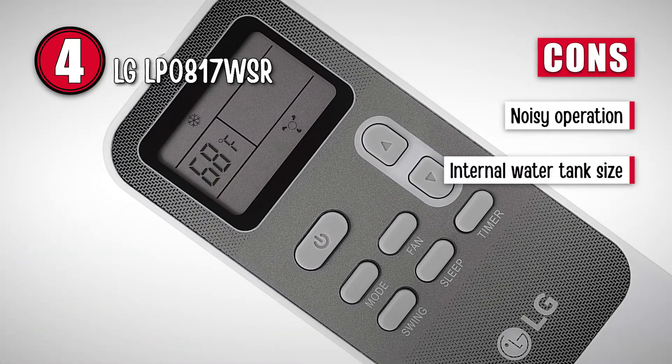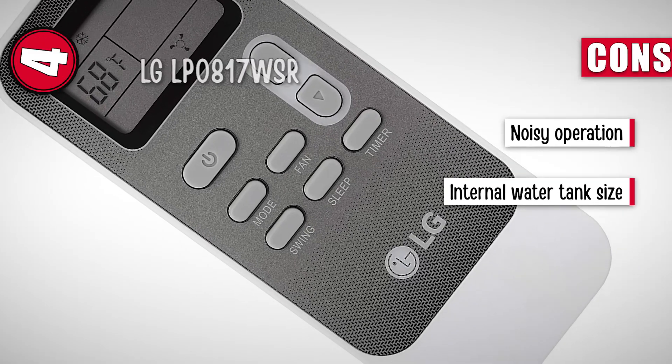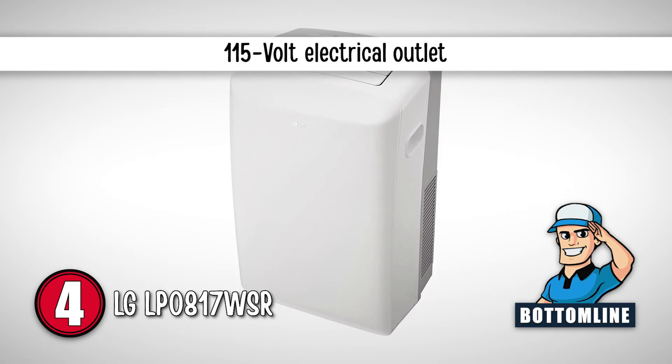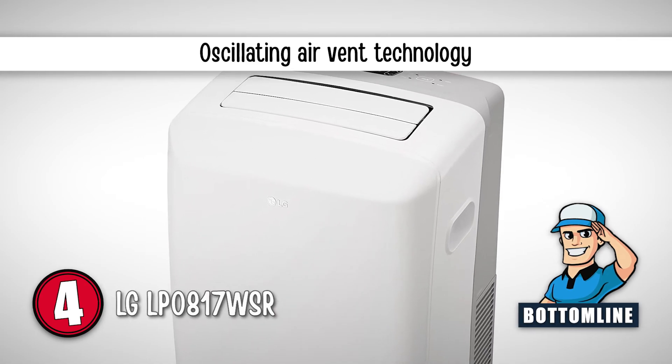However, it is pretty noisy and its small internal water tank requires constant drainage. To sum it up, this windowless AC has an auto-evaporation system, it uses a standard 115-volt electrical outlet, and it has an oscillating air vent technology.